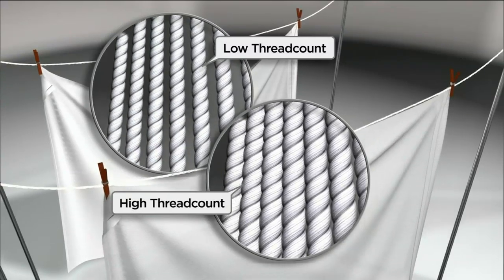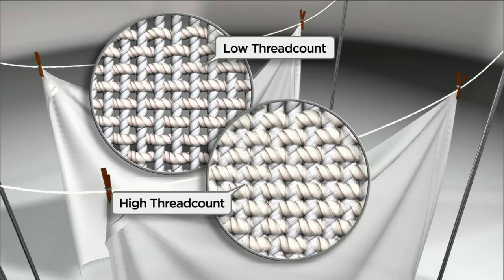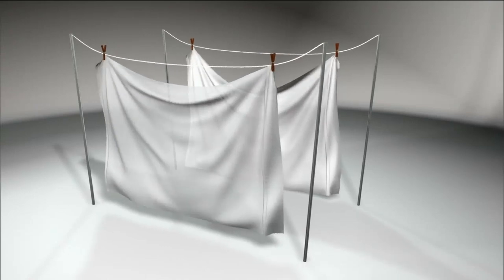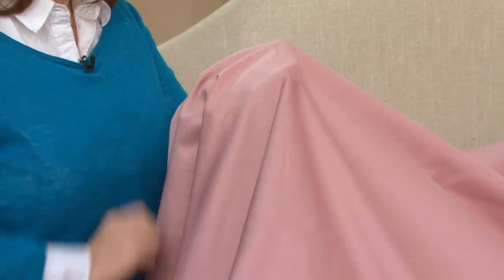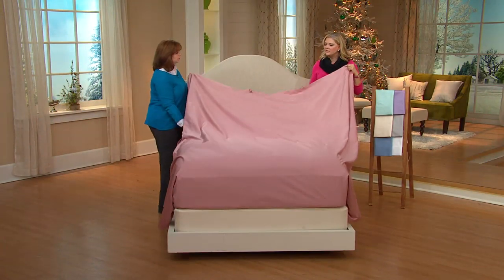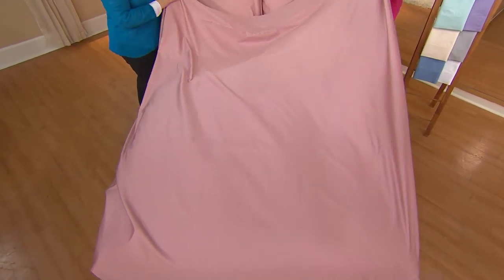When you see a 1000 thread count, a lot of times there's no legitimate way to actually fit 1000 threads per square inch unless they've been plied. With Northern Nights, we will tell you if we've used a plied thread. More threads per square inch gives you that luxury and that durability. At 700, you feel crispness, a little bit of heftiness, but the sheets still have a lot of movement and pliability. They have a sateen finish, so although they have a more substantial feel, they have a very silky texture.